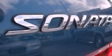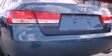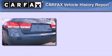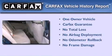With an EPA estimated rating of 30 miles per gallon on the highway, fuel efficiency is still high on the list of priorities. This Hyundai has had only one owner, and it qualifies for the Carfax buyback guarantee.